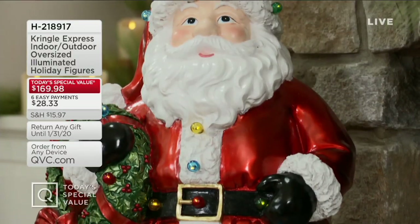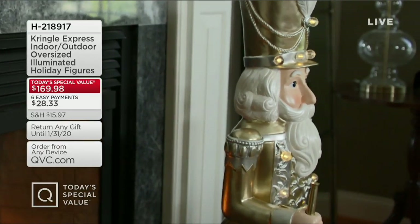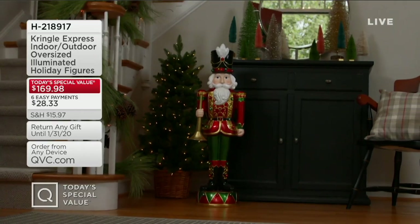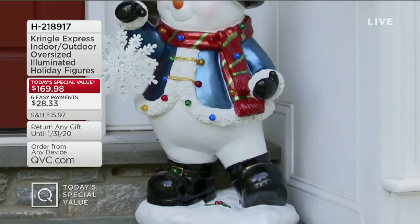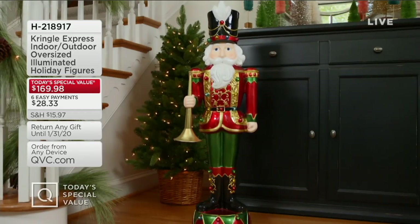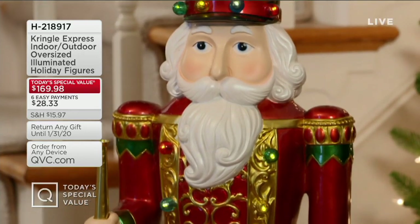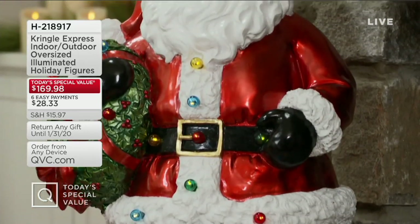We are ten minutes away from Today's Special Value, and already in this show nearly 500 have been ordered. You'll choose either the Snowman, the Nutcracker, or Santa Claus, in red-green or silver-gold. These are indoor/outdoor safe. They're inspired by some of the luxury items in our sister publications Grand End Road and Front Gate, but we didn't bring in a luxury price. We'll tell you all about it coming up as our Today's Special Value.